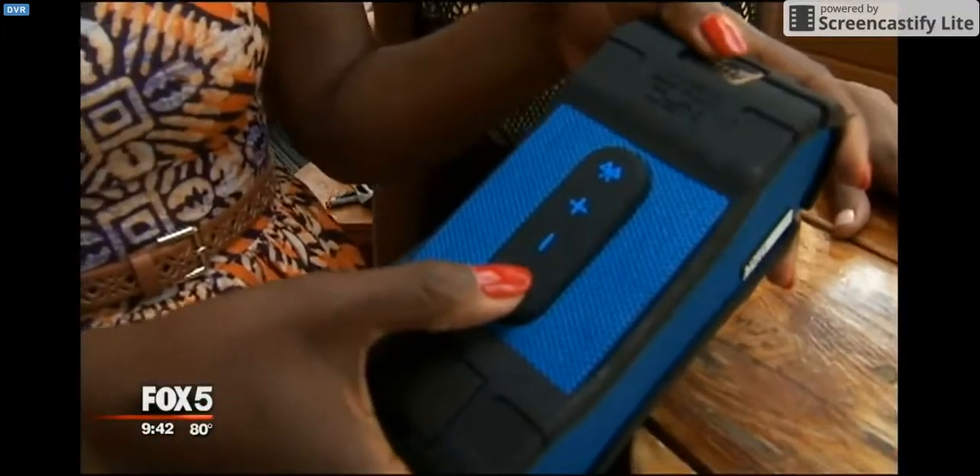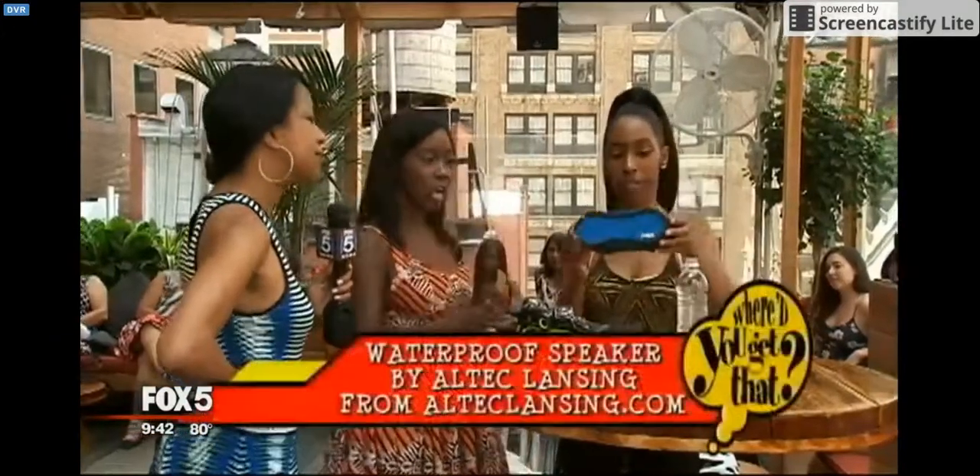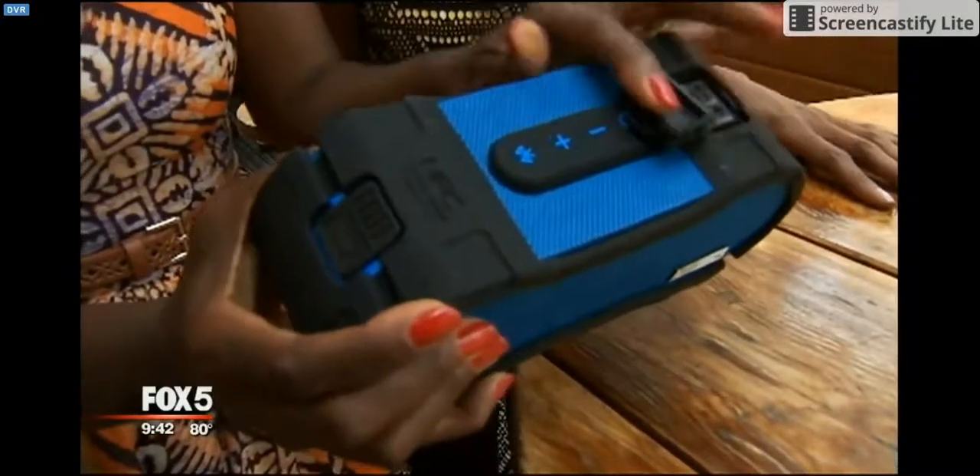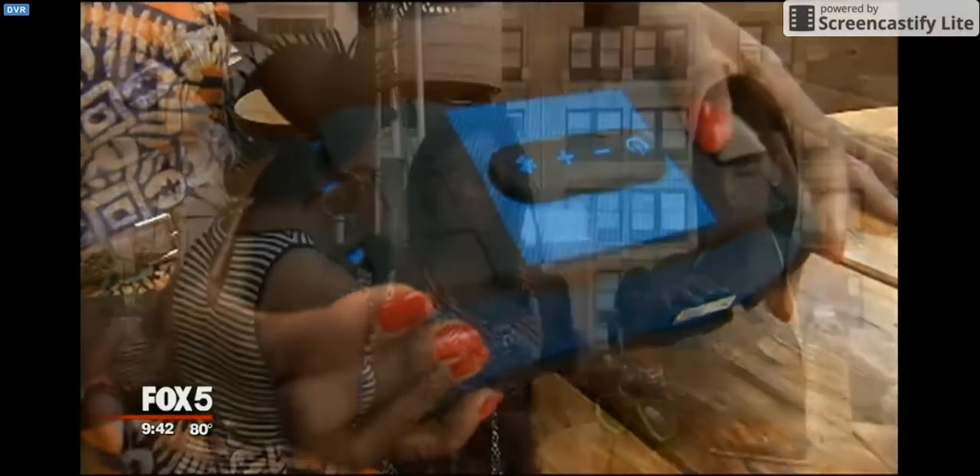You want to listen to your tunes, listen to some music, but you can't take your normal speaker to the beach. So we've got a wireless Bluetooth one here from alticlanding.com. You can get it wet. It'll float in the pool. It also will recharge your cell phone — it's got a built-in USB adapter. So you can plug it right in and charge your phone on the beach.